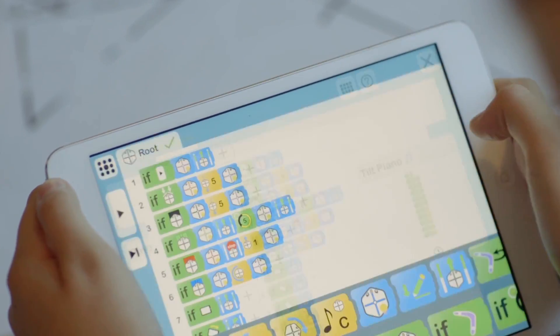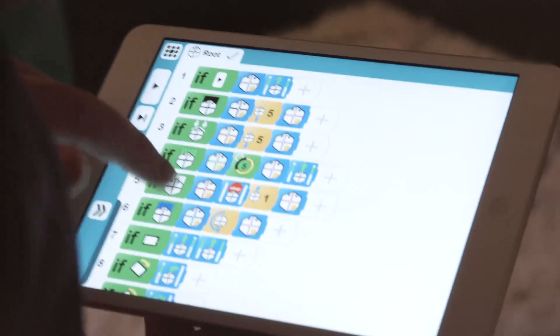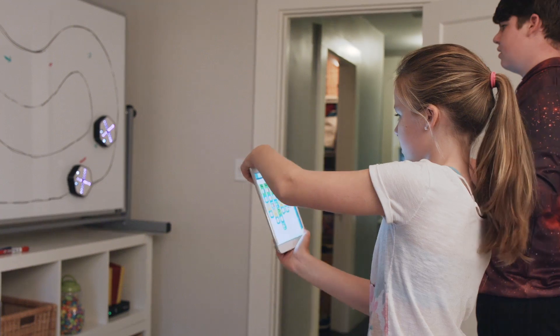Or they can explore other people's programs from around the world and make them their own. When coding with Root, the only real limit is curiosity.